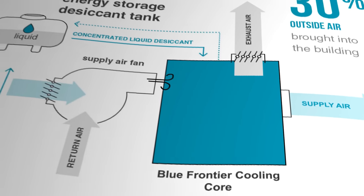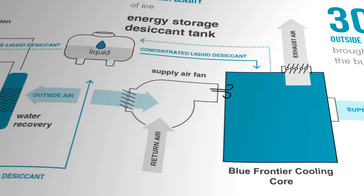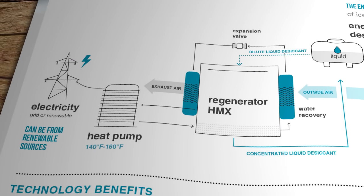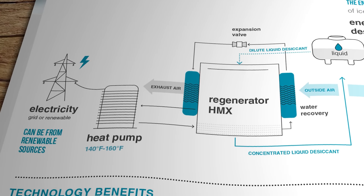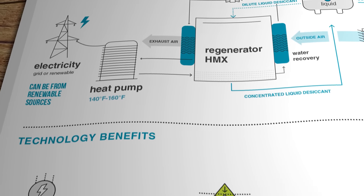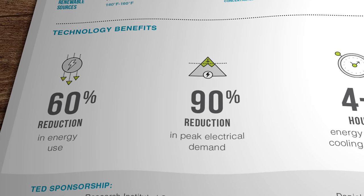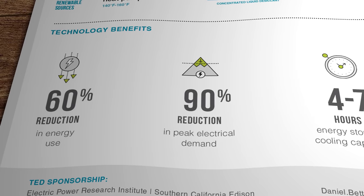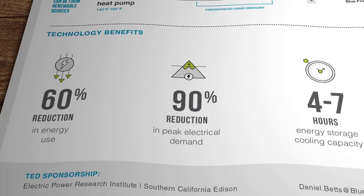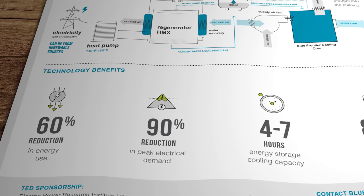There's enough concentrated salt in the storage tank to provide between four and seven hours of climate control. At the end of that time, the now moisture-laden dilute desiccant gets re-dried by a heat pump in a regenerator heater matrix that can be programmed to run overnight when the unit cost of electricity is at its lowest. Blue Frontier claims this system achieves a 60% reduction in energy use and as much as a 90% reduction in peak electrical demand, with a resultant reduction of as much as 80% in overall annual running costs compared to a standard vapour compression system.